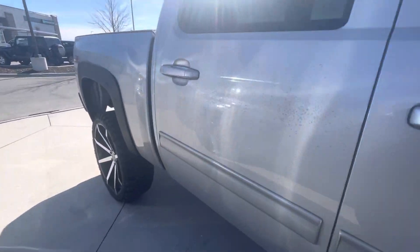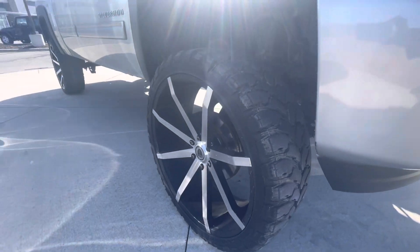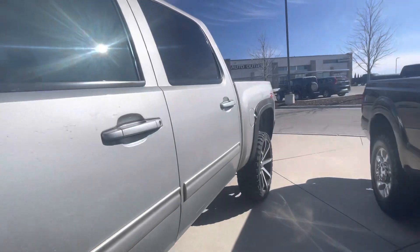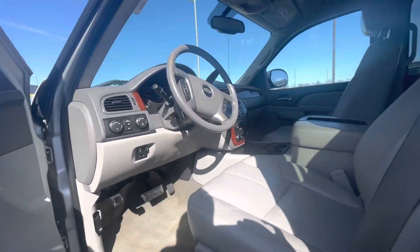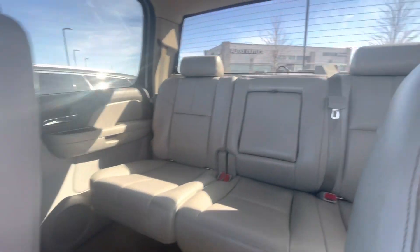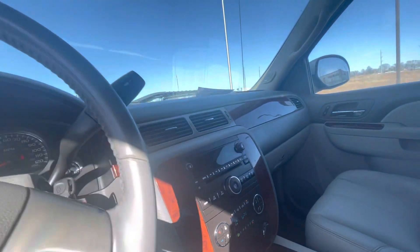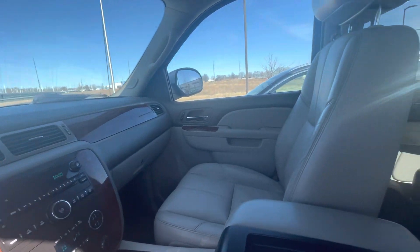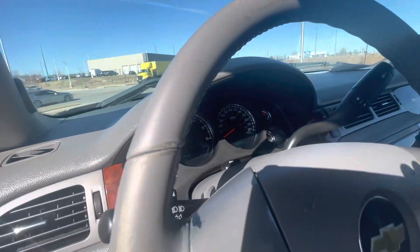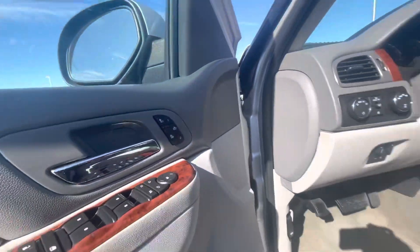Let me open the doors — now you can see the wheels. Let's go take a look over here: all leather interior, back seat, heated and cooled seats, 107,000 miles on the odometer.